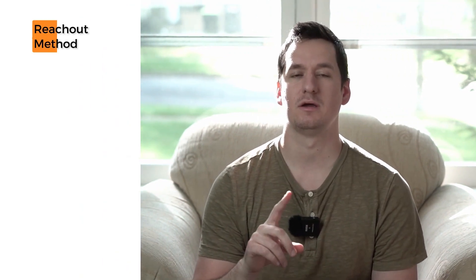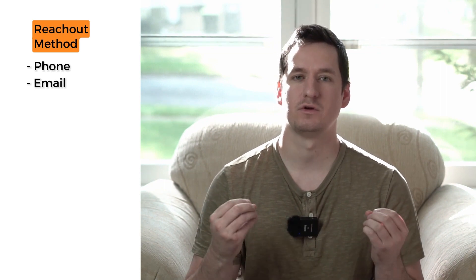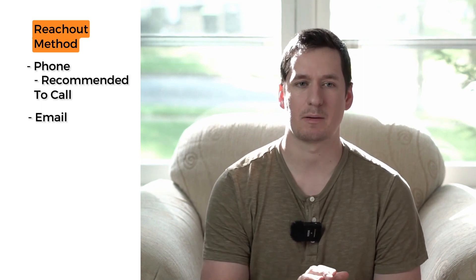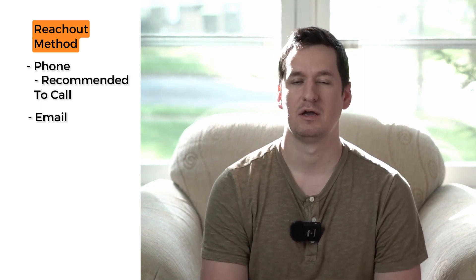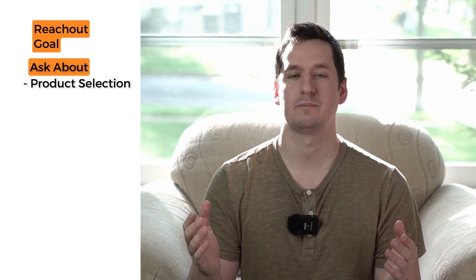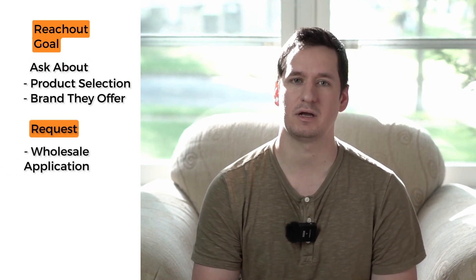Once you locate a company, there are essentially two ways to reach out: by phone or by email. Both approaches work, however I highly recommend calling if you're serious about opening an account — call and speak with a representative, speak with a sales rep. Your primary goal when you call a wholesaler is to get with a sales rep to talk about the product selection on their website or the brands they carry, then request a wholesale application be sent to your email so you can fill it out, open the wholesale account, and start looking at their catalog.